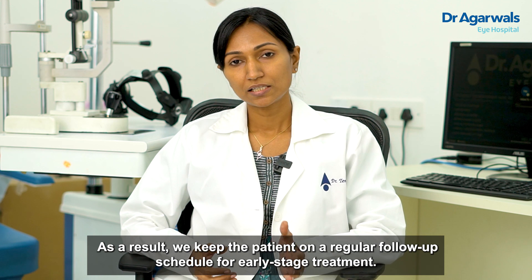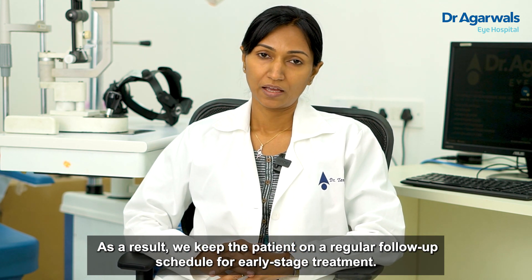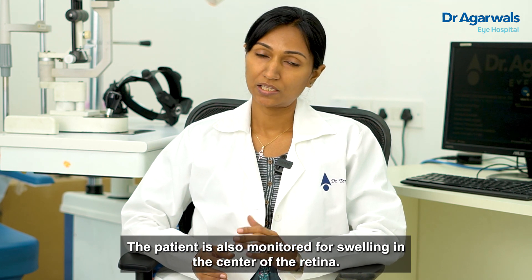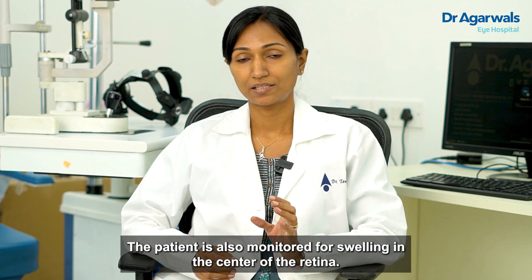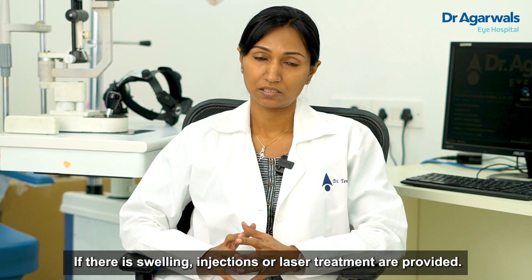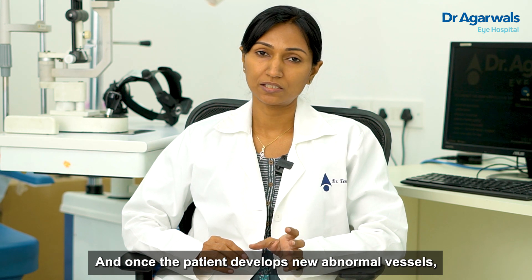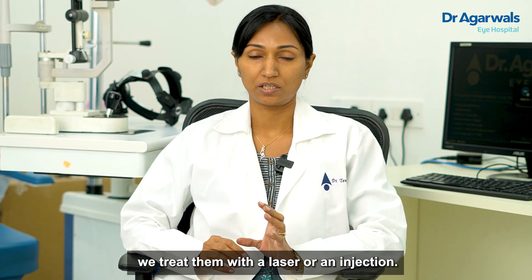The treatment in early stages involves keeping the patient on regular follow-up and monitoring for any changes. If there is swelling of the central part of the retina, we can go for injections or lasers. Once the patient develops abnormal new vessels, we'll have to go for laser or injection.